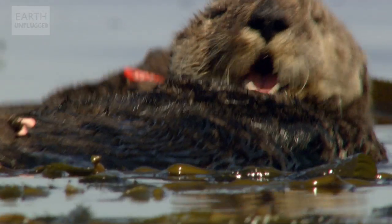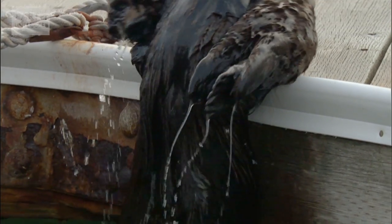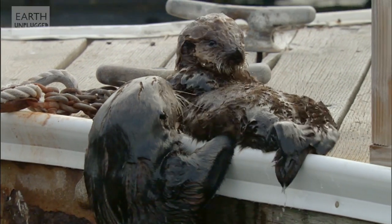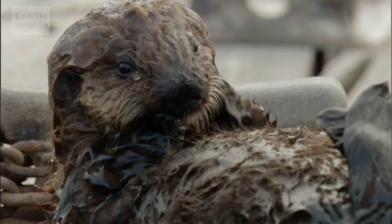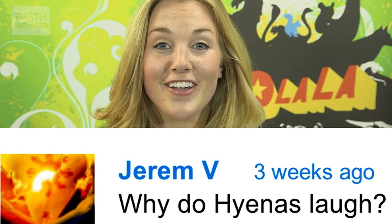The reason sea otters need such thick fur is all to do with keeping warm. They actually have two sets of hair: the longer guard hairs, which are waterproof and help to protect the shorter under fur, which traps a layer of air to provide insulation. If the hairs get dirty, they lose their ability to insulate and remain waterproof, so that's why a sea otter spends so much time cleaning itself.